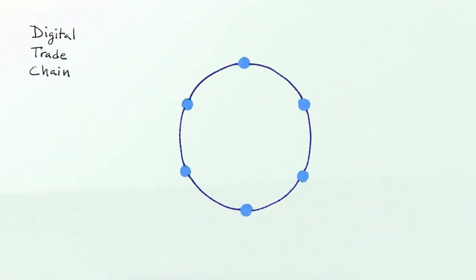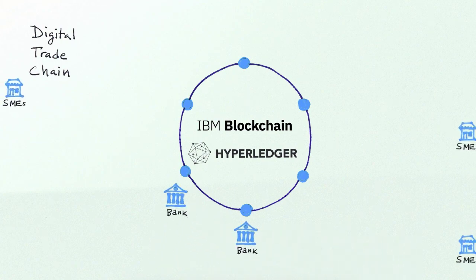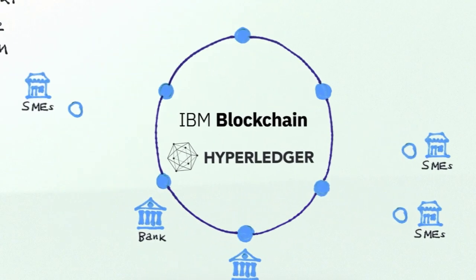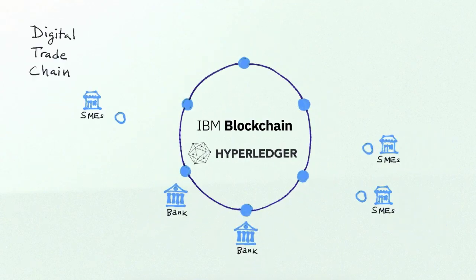So this is what the digital trade chain solution looks like in practice. We have a blockchain environment network in the middle which all banks are connected to, and the banks in turn are connected to the SMEs who they have a banking relationship with. Therefore if we have an SME over on the right here that is selling goods to another SME in a different country on the left hand side here, then through a menu that is provided by IBM to the representative bank.